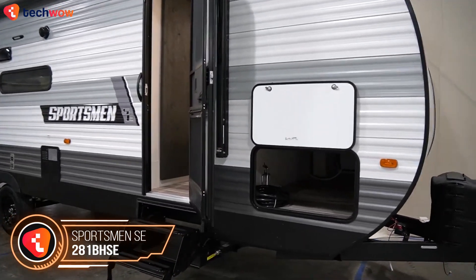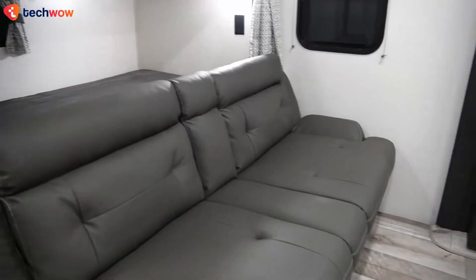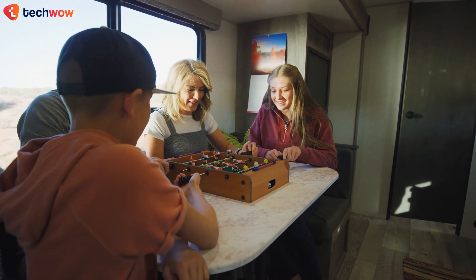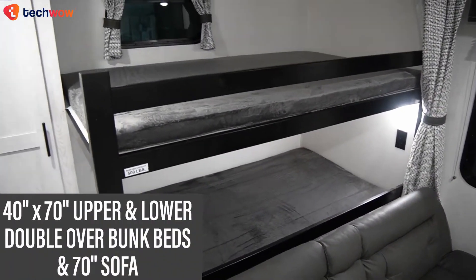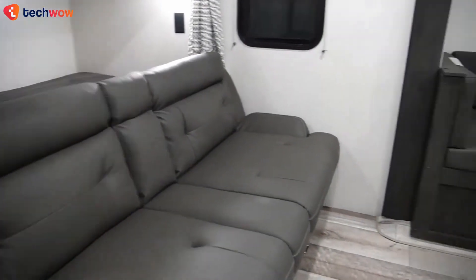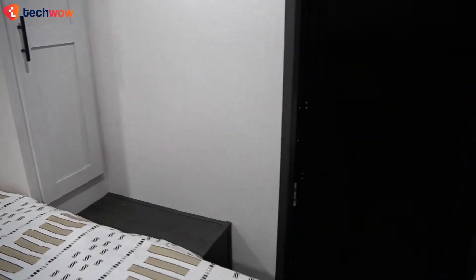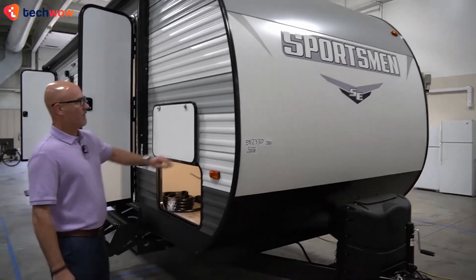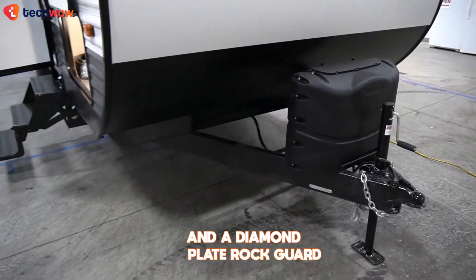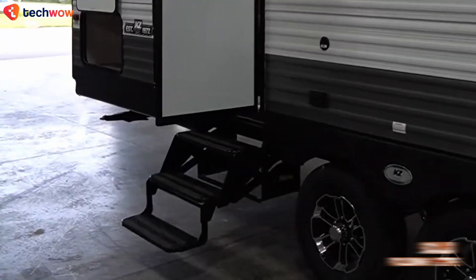Sportsman SE: Similar to the 270BH SE model, the Sportsman SE fifth wheel camper boasts an expanded design featuring a slide-out U-shaped dinette for added space. At the rear, bunk beds with a closet cater to sleeping needs, while a 70-inch sofa provides extra sleeping capacity. A full bath leads to a private front bedroom with a queen bed and dual skirt closets. Outside you'll find KZ's rigid shield exterior metal, one-piece Tuflex roofing, and a diamond plate rock guard.